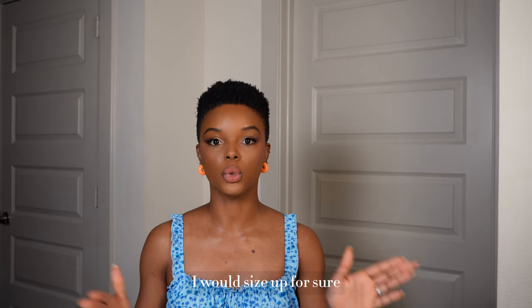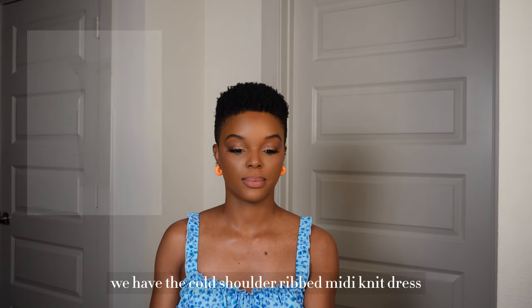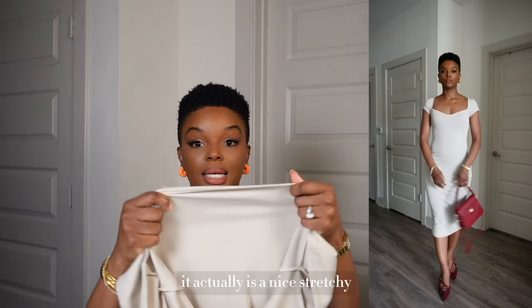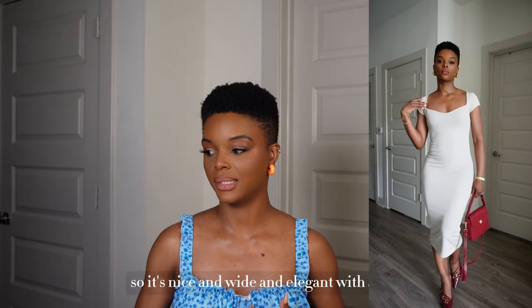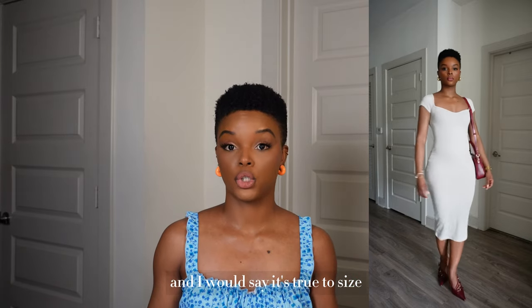Next we have the Cold Shoulder Ribbed Midi Knit Dress — it's giving more of a Skims vibe. It's a great basic to have and easy to style in your wardrobe different ways. The material is actually a nice stretchy but still very flattering fabric. It's a cold shoulder neckline — nice and wide and elegant — with a soft sweetheart neckline and a ribbed detail. I was pleasantly surprised by the fit, and I would say it's true to size.